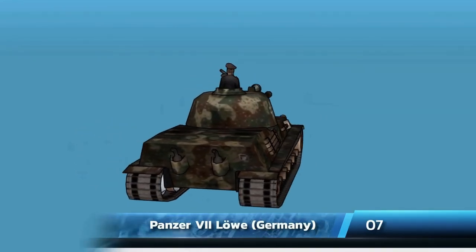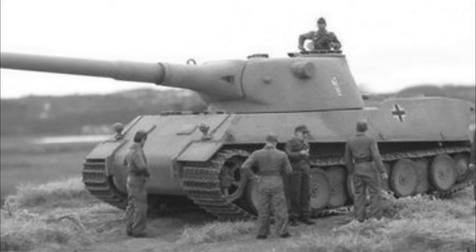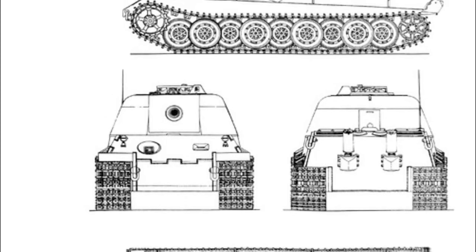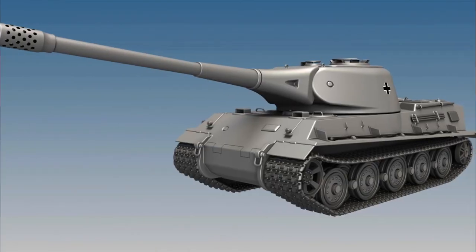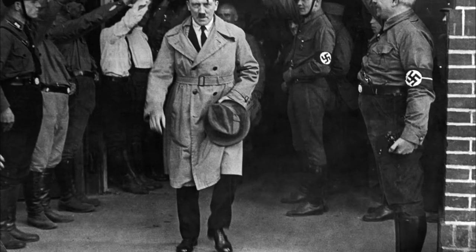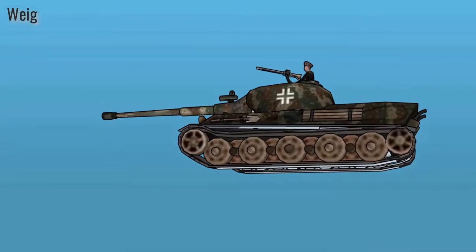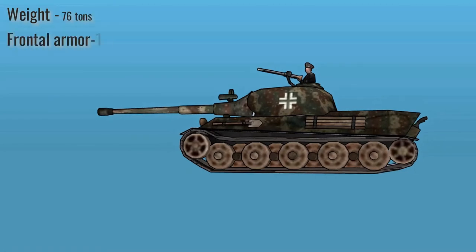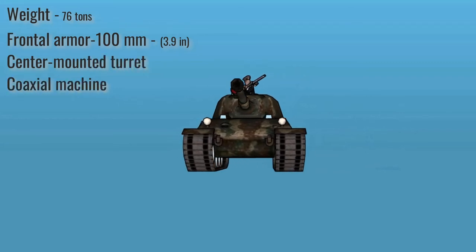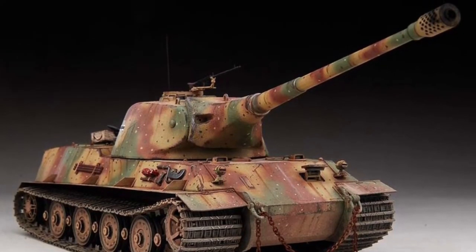Number 7: the Panzer VII Löwe, Germany. This one is more of a prototype than a tank that saw action. The Panzer VII Löwe had several designs varying in configuration, armament, and armor. However, the project was canceled after the Führer decided to develop even heavier tanks like the Panzer VIII Maus. It was to weigh 76 tons with 100mm frontal armor, a center-mounted turret, a coaxial machine gun, and a top speed of 27 km/h. That's pretty much all we know about this mysterious tank of the Third Reich.